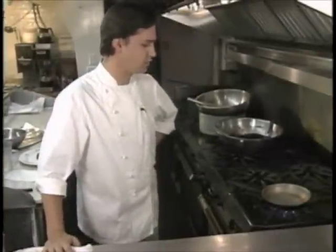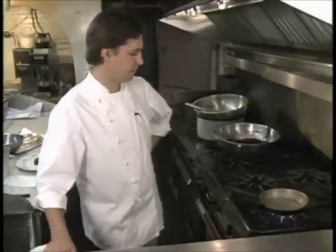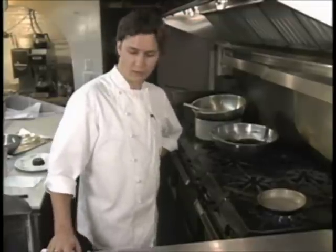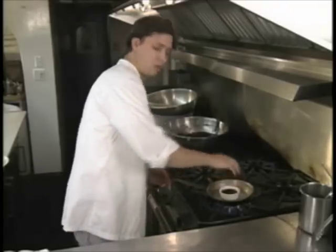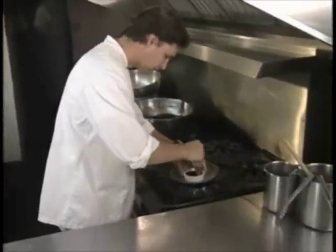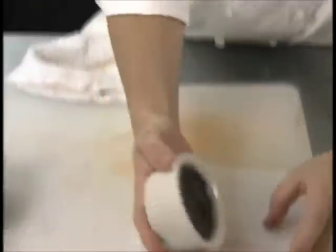Now that the terrines are done cooking in the oven, you want to let them cool in the water bath for 45 minutes before you refrigerate them. At that point, you can either let them go overnight or at least in the refrigerator for five or six hours. Then take the cooked terrine, put it in a little sauté pan with warm water just for a couple seconds. Take your knife, run it around the rim, and then unmold.